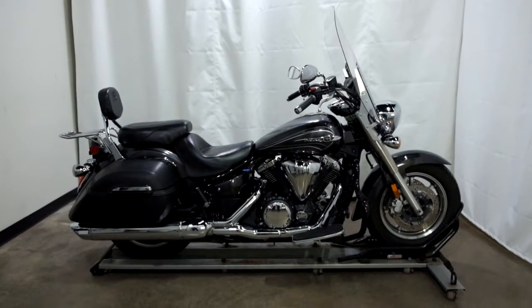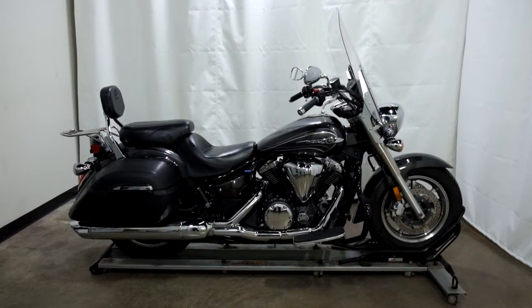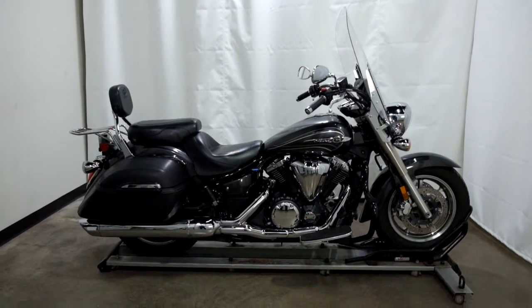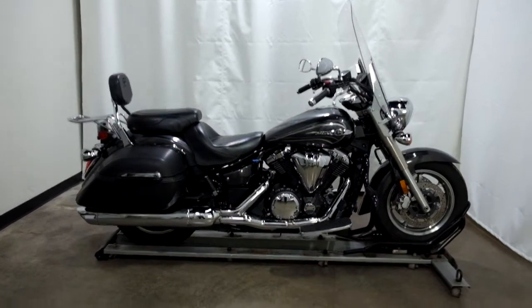Welcome to the SSB Outlet. Today we have a 2012 Yamaha V-Star 1300 Tourer. This factory tourer has 19,500 miles on it roughly and will be sold as is. So let's take our walk around it — we'll show it to you, then we'll fire it up for you.